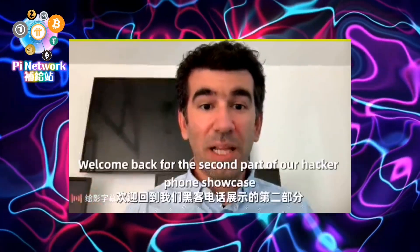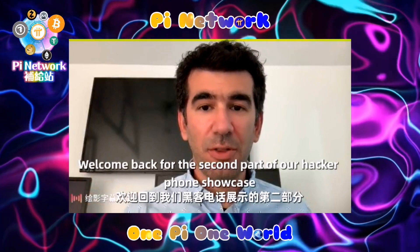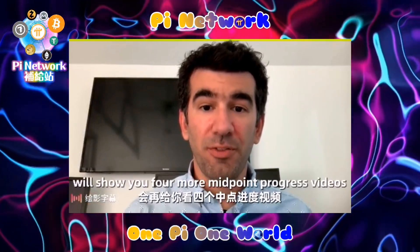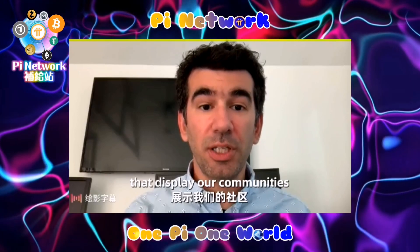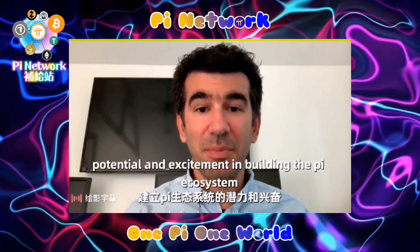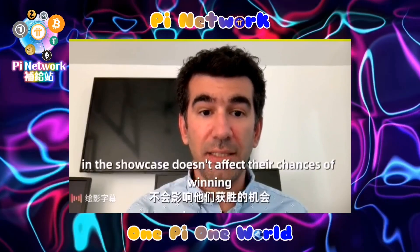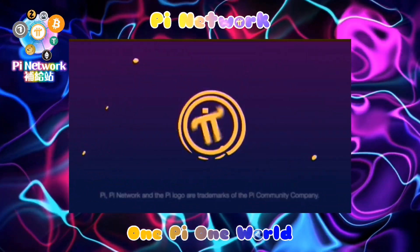Hello Pioneers! Welcome back for the second part of our hackathon showcase. Today we'll show you four more midpoint progress videos that display our community's potential and excitement in building the Pi ecosystem. These projects are not fully developed yet and their selection in the showcase doesn't affect their chances of winning.